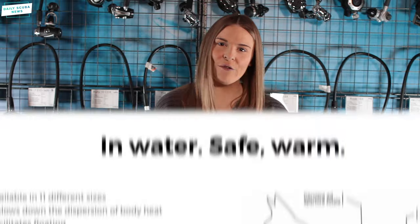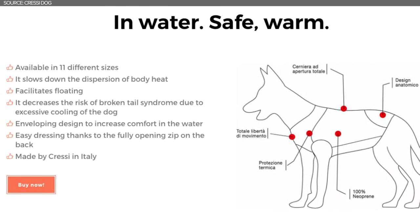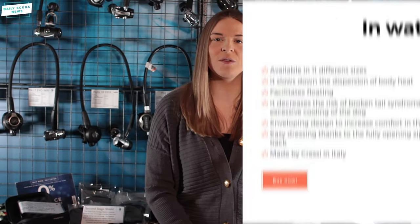The Cressi Dog wetsuit has been designed to slow down the dispersion of body heat, just like any other wetsuit. It decreases the risk of broken tail syndrome due to excessive cooling of the dog, and is designed to increase the dog's comfort in the water. It's super easy to dress thanks to the zip. The wetsuit also acts as a partial floating device — we must stress it is not a life preserver, but it does add some buoyancy — and it comes in 11 different sizes.